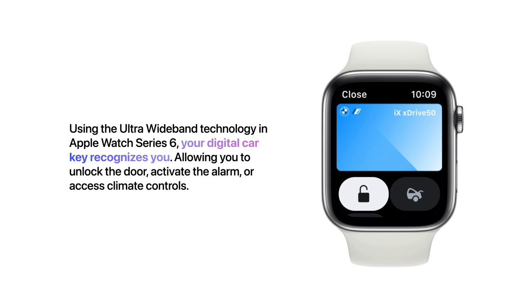Using the ultra-wideband technology in Apple Watch Series 6, your digital car key recognizes you, allowing you to unlock the door, activate the alarm, or access climate controls.